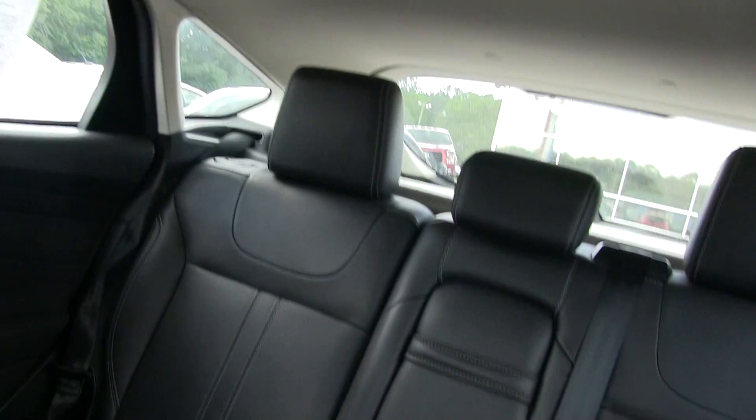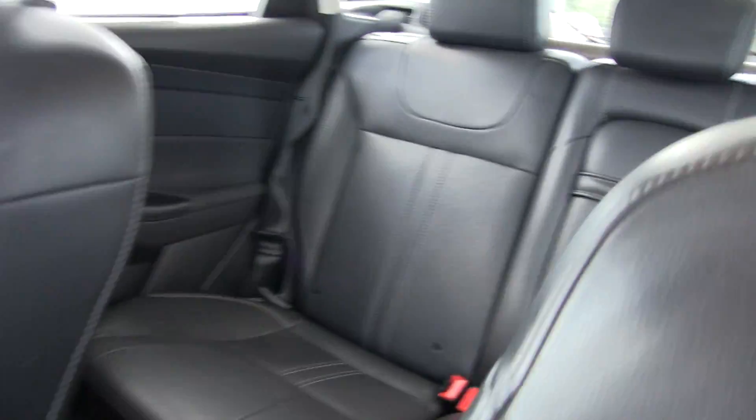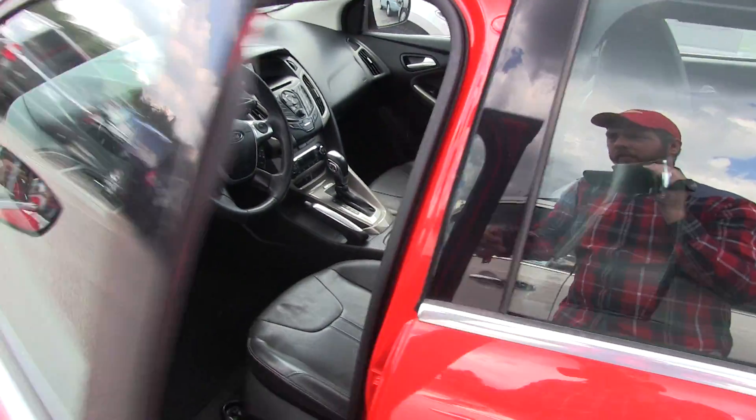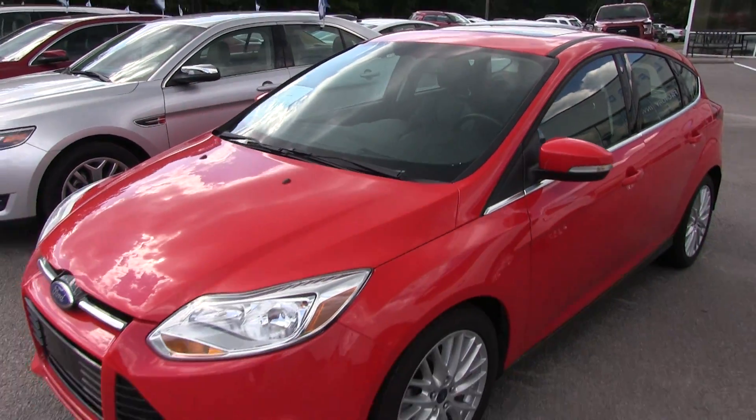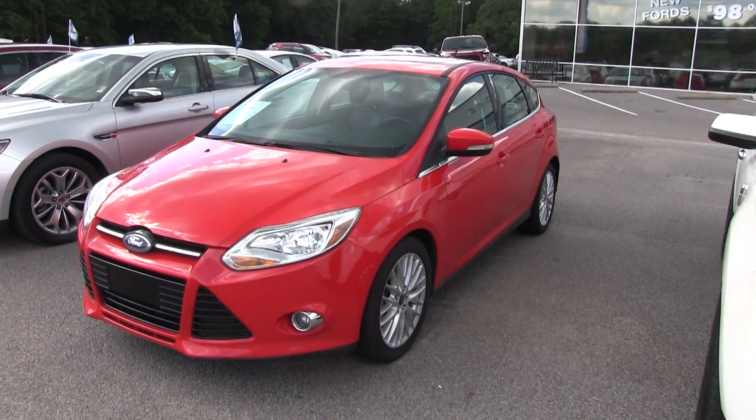And it's got a sunroof — you can't beat it. So there you have it — you've seen the Ford Focus at Ravenel Ford. Pre-owned, comes with warranty. Only $11,880. Come on down today, we'll see you soon.